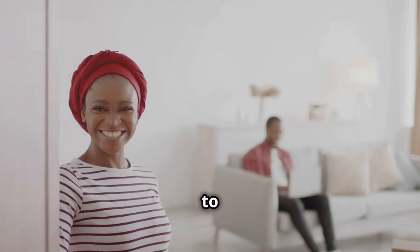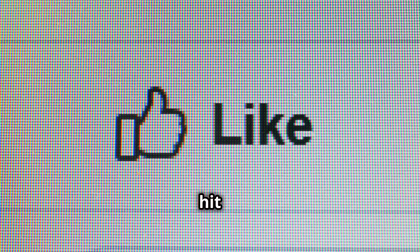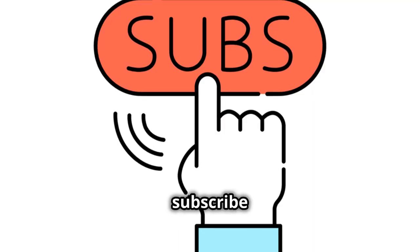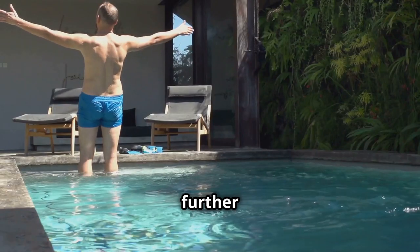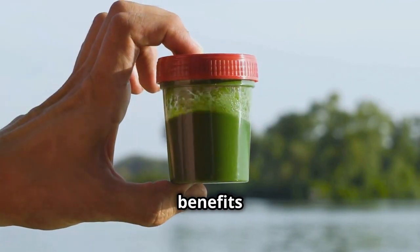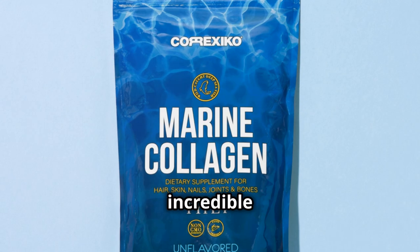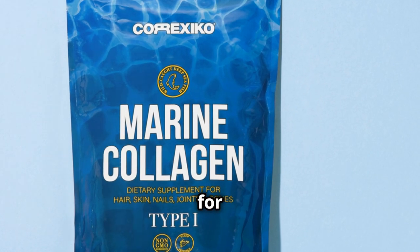What's up everybody, welcome back to the channel, or if you're new here, welcome for the first time. Make sure to hit that like button down below and subscribe to the channel so you don't miss out on future videos. Without further ado, let's jump right into it — today we're diving into the top five benefits of sea moss gel, this incredible natural supplement that's been making waves in the health and wellness world.